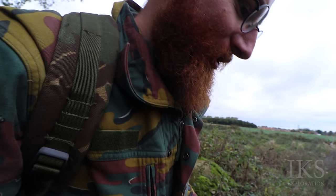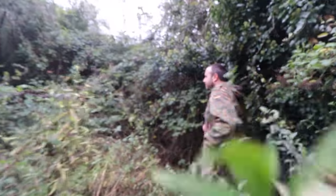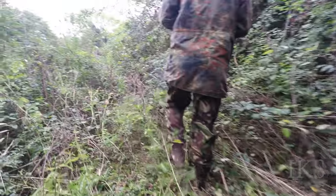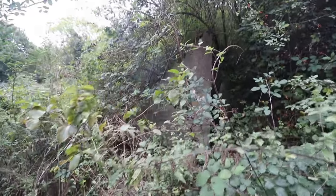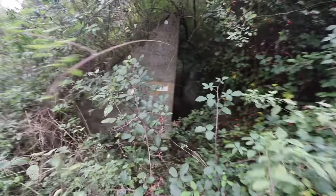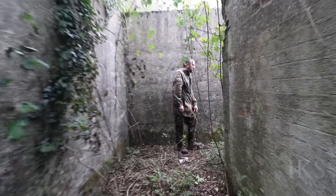I'm starting to get thorns and stuff in my shoes now, it's winding me up. That's one thing I hate about exploring — thorns. Number on the side? That's a big jump. Number on the side of this one — Number 77. This is different, look at that.